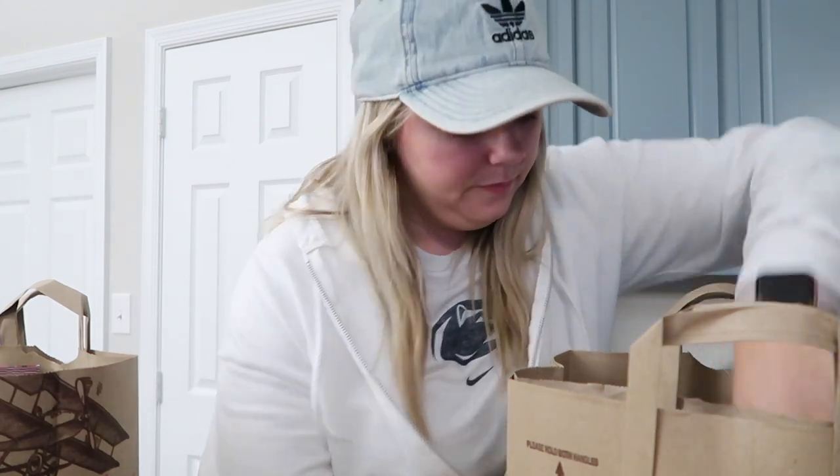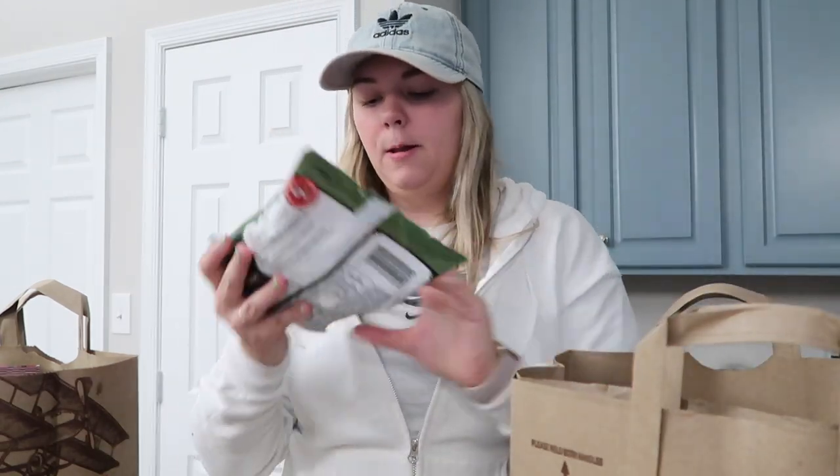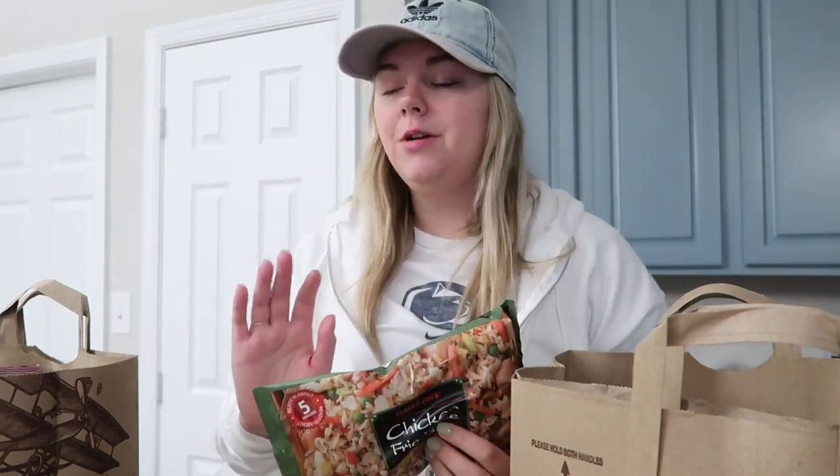I got some cheddar cheese — I like to put this in my omelets for breakfast in the morning. Fried rice is a staple in our house, we love this so much. I just realized I have the dryer going in the background, so I apologize.